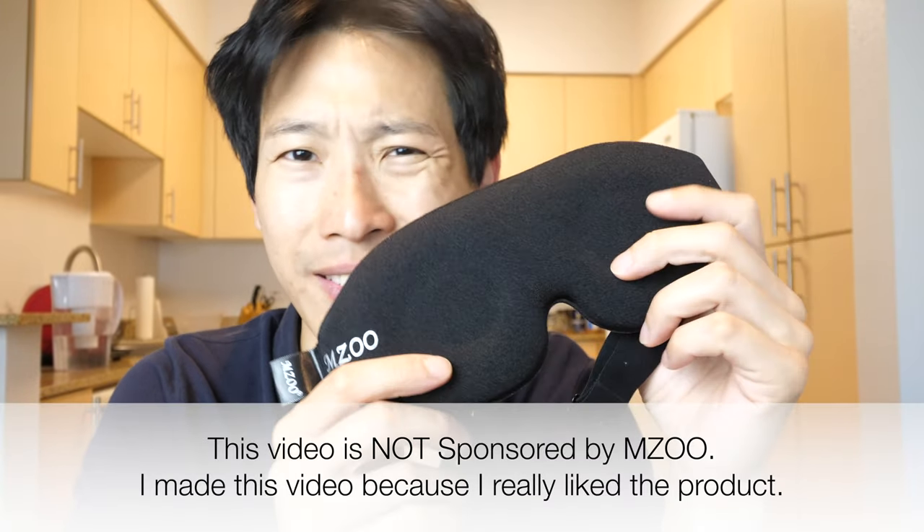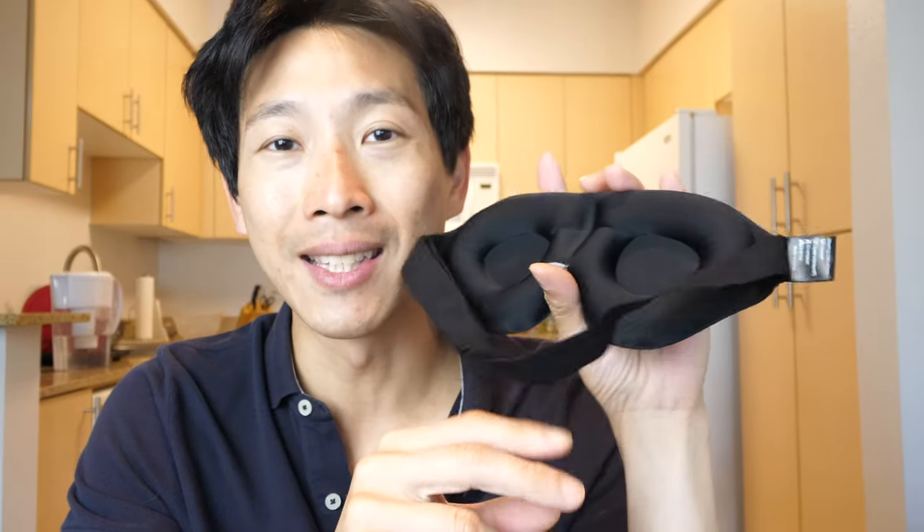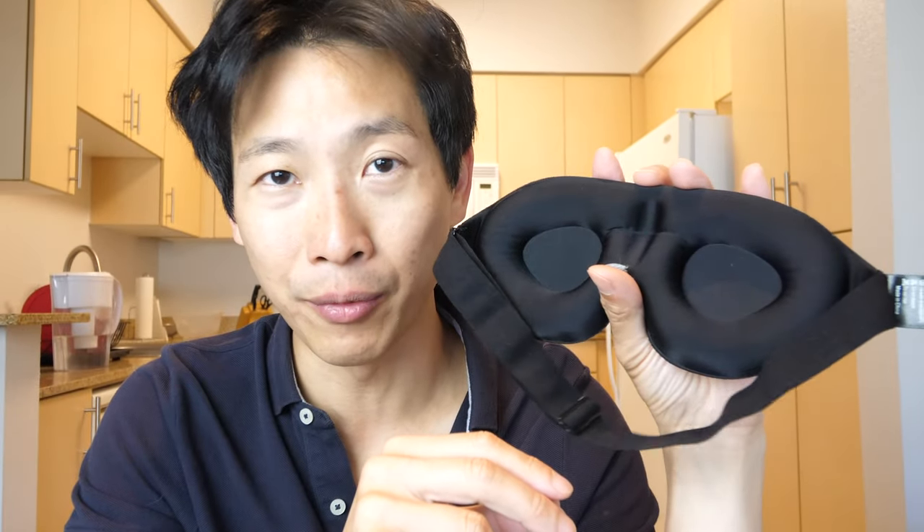This is the MZU face mask. It's like some random brand, but they got something right because this is ultimately very, very comfortable. It is the best eye mask I have ever worn.